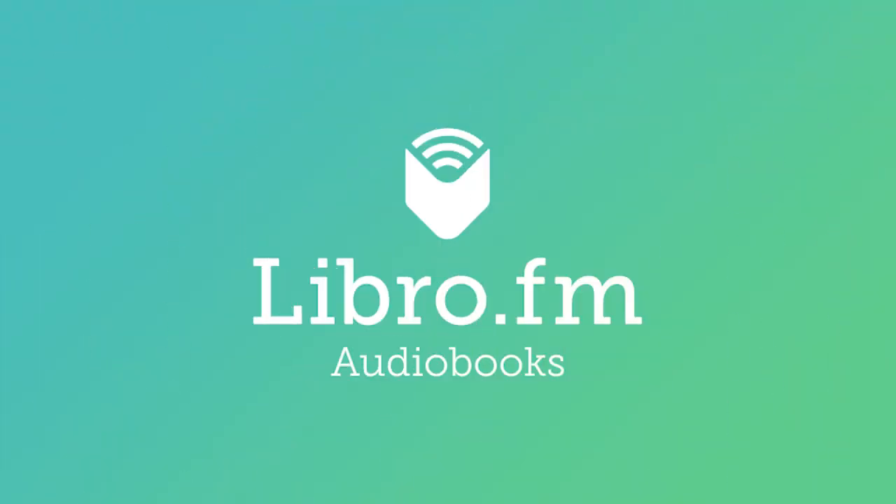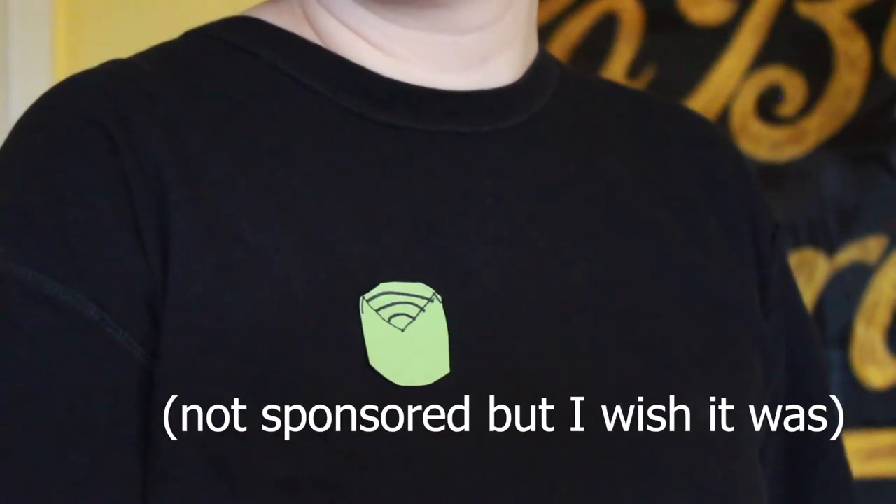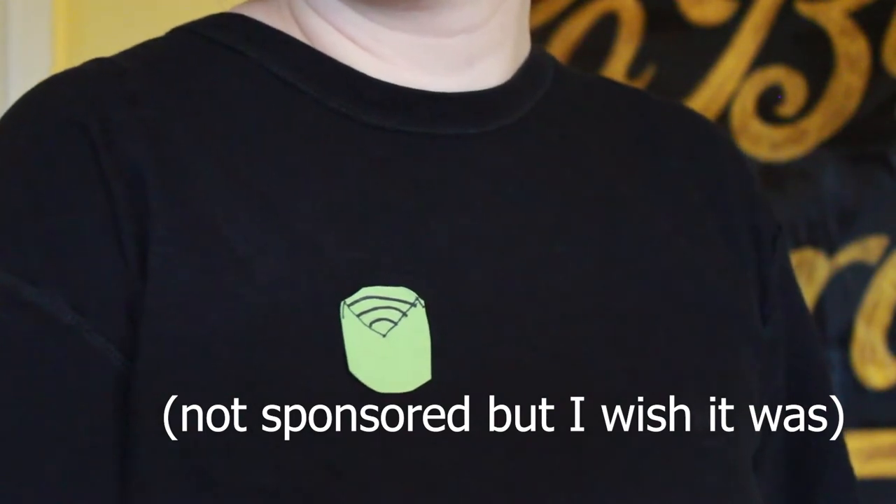The global pandemic hit independent bookstores very hard financially because of emergency closures, so one way to help your independent bookstore is to use Libro.fm to access audiobooks — my referral link will be down below in the description. For this costume, you just need a plain shirt — I chose a black shirt — headphones or earbuds, and you can print out or create the logo yourself, like I did.